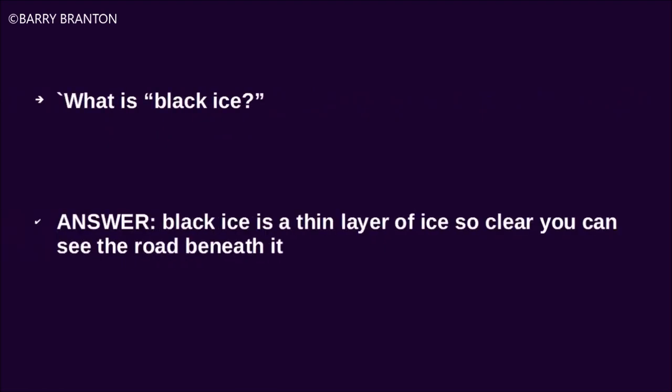What is black ice? Black ice is a thin layer of ice so clear you can see the road beneath it.